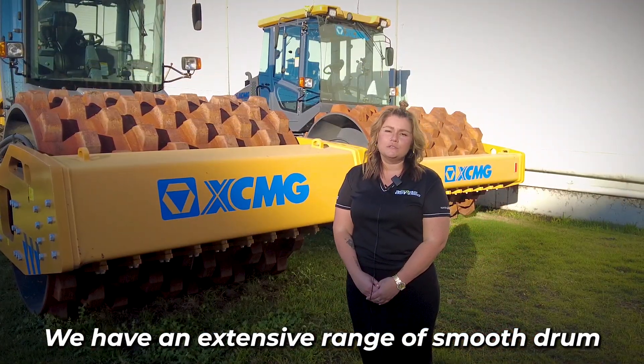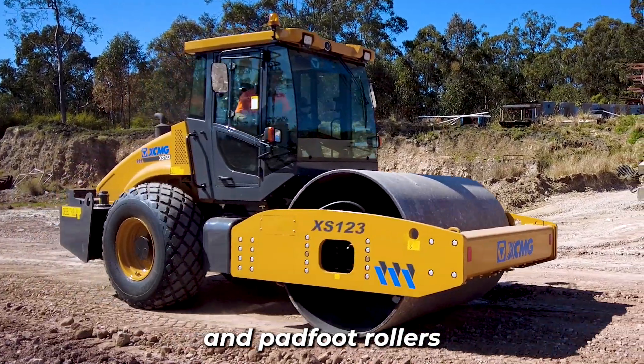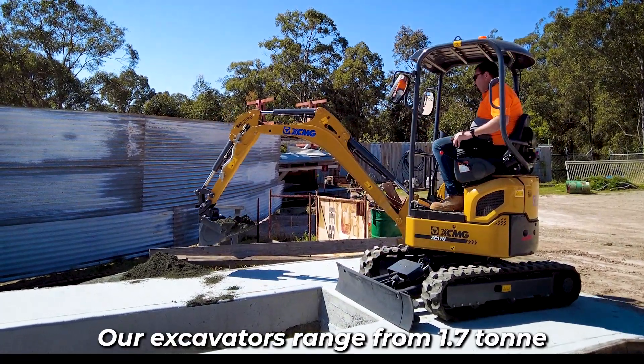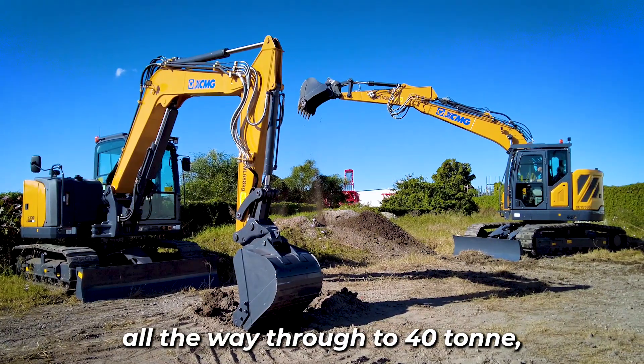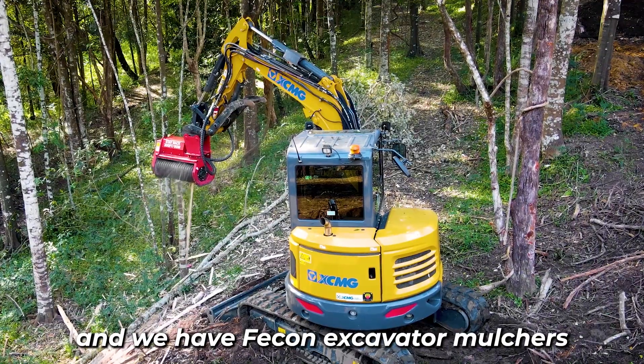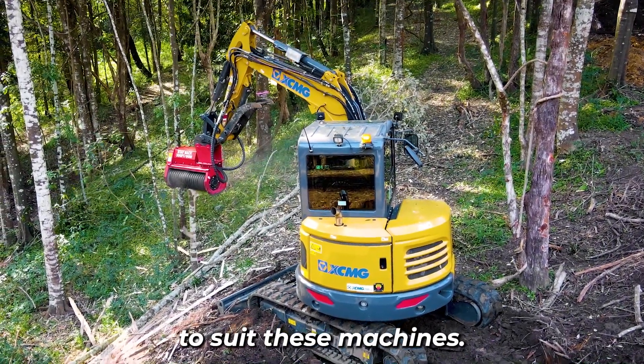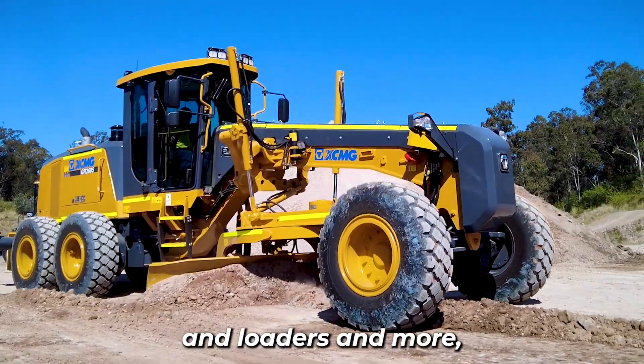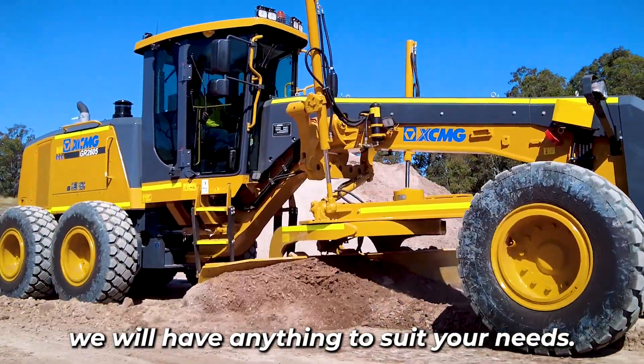We have an extensive range of smooth drum and pad foot rollers all the way up to the 20 tonne mark. Our excavators range from 1.7 tonne all the way through to 40 tonne, and we have FECON excavator mulchers to suit these machines. With a variety of site dumpers, graders and loaders and more, we will have anything to suit your needs.